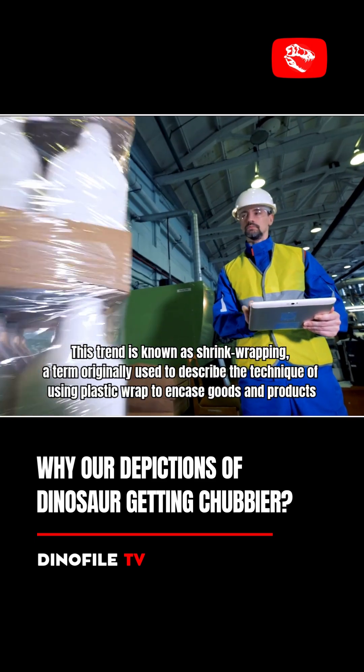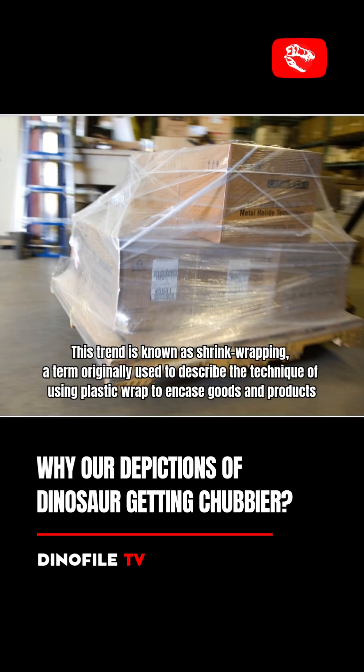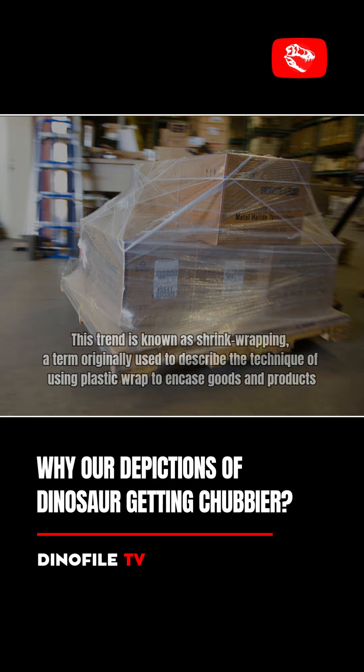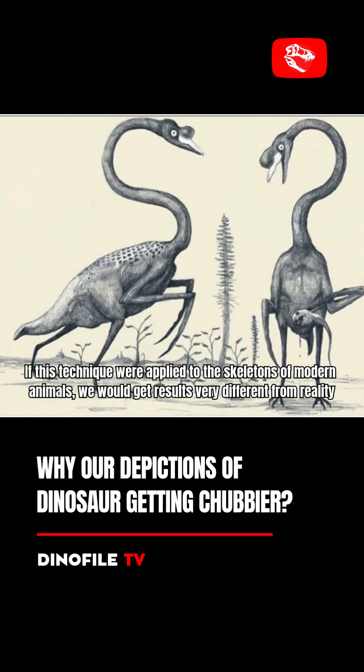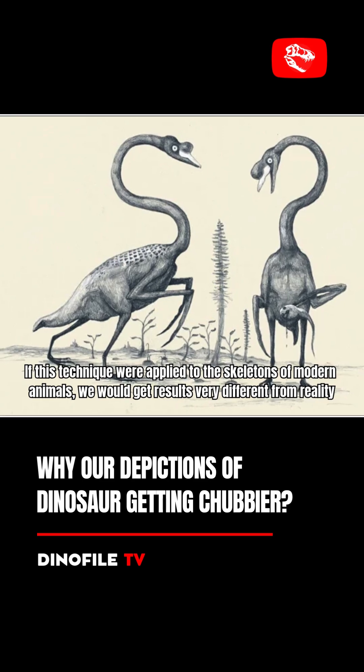This trend is known as shrink wrapping, a term originally used to describe the technique of using plastic wrap to encase goods and products. If this technique were applied to the skeletons of modern animals, we would get results very different from reality.